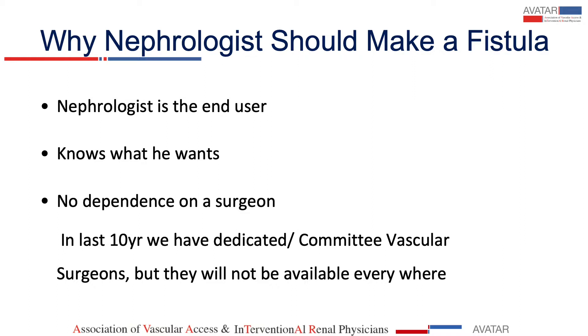Now, why should a nephrologist make a fistula? He's the end user. He knows what he wants in the vascular access, and there is no dependence upon a surgeon, because a surgeon will do these accesses at the end of the day, and whether they run or they don't run, it is not his problem.